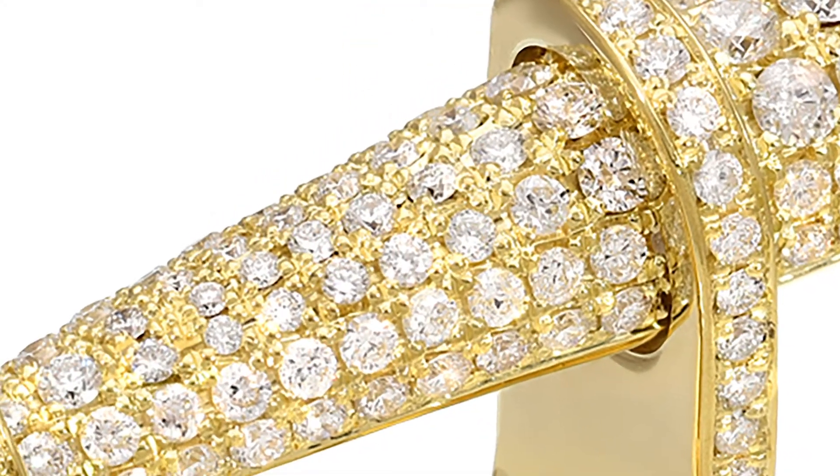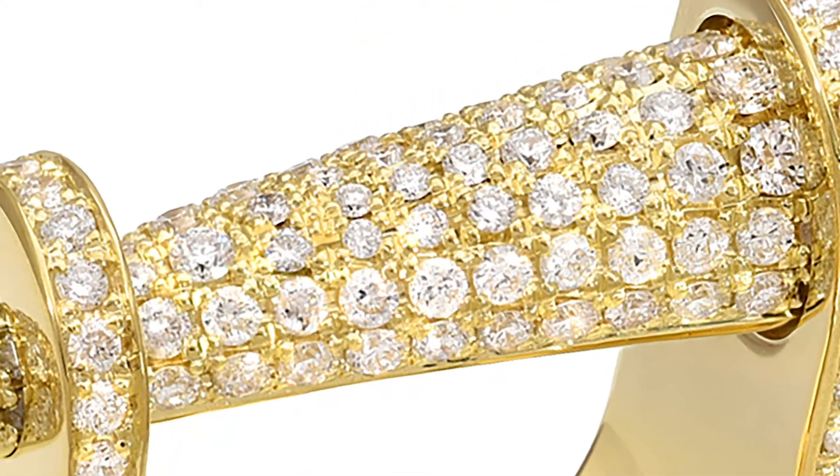These stones are set very close together and secured by droplets of metal, so the result is a very sparkly shimmer of diamonds or other colored gemstones.